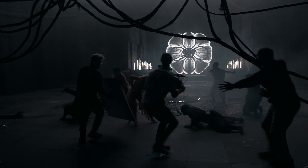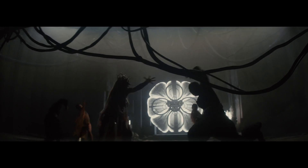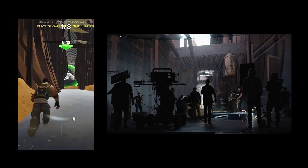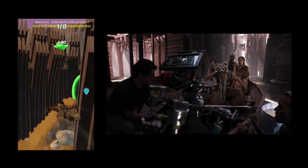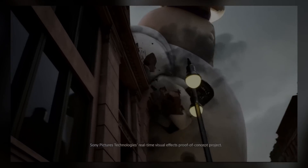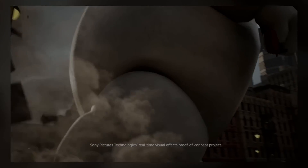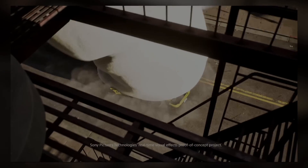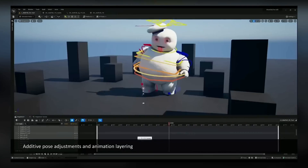The background data initially designed for virtual production was also used as a field in an online game, presenting an additional challenge. In a new undertaking to utilize game engines, a project to produce high-quality content using real-time rendering of an entire film is also underway.